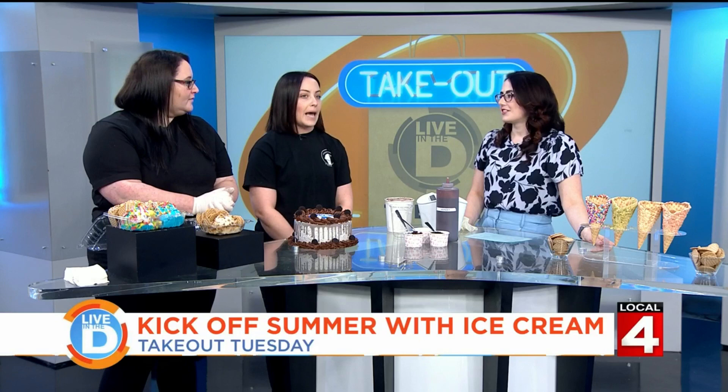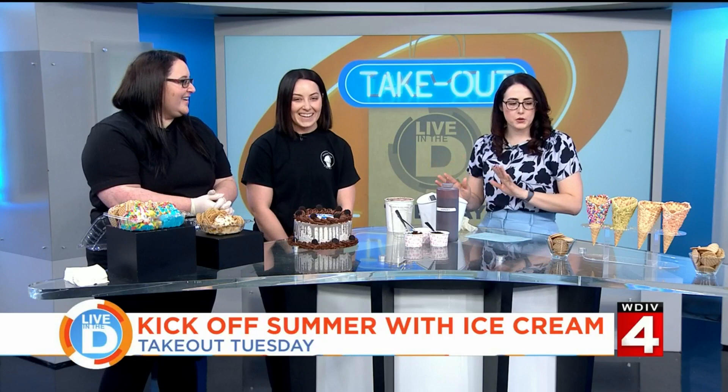It's very rare when a customer comes in unhappy or leaves unhappy, because how can you be unhappy when you're eating sweets? We love ice cream.